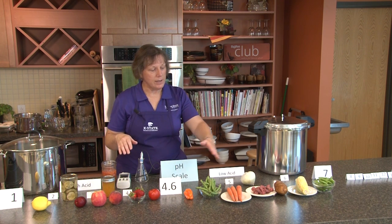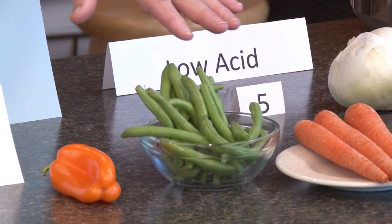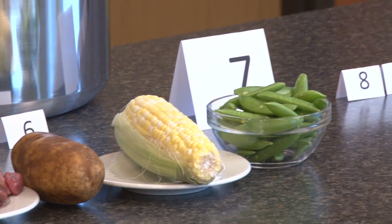Over here on this side of 4.6, up to 7, are low acid foods — some vegetables such as peppers, green beans, carrots, meat and onions, potatoes, corn, and peas.